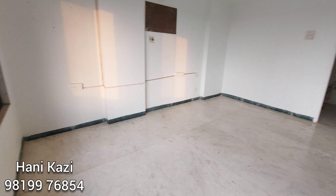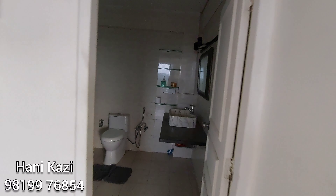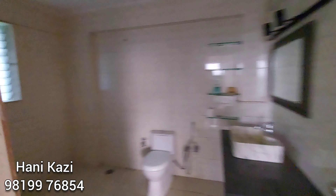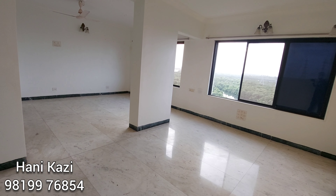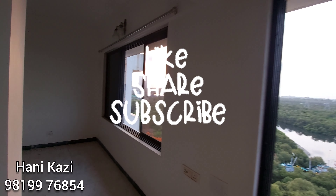Mangroves view at Yari Road. Here is the attached washroom — decent in size, and you can easily accommodate a bathtub in here as well. This is the second bedroom, totally lavish and huge in size.